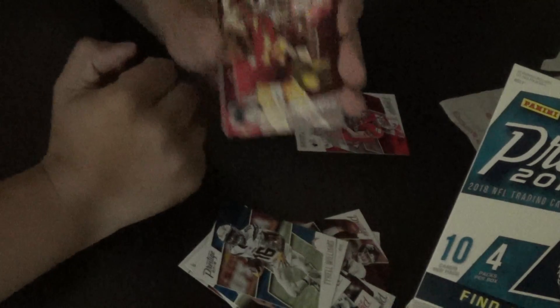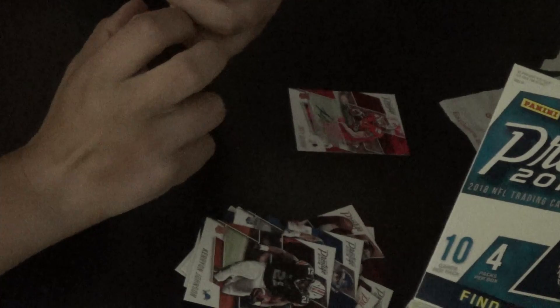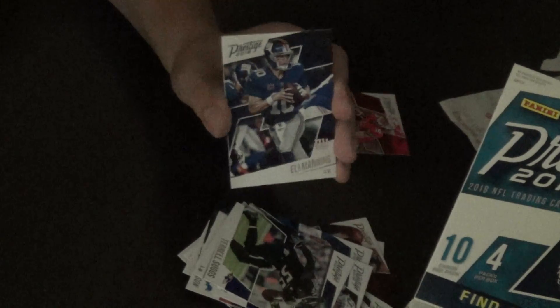Sorry guys, I was fixing my cards. So we have Powerhouse Sam Darnold, Leighton Van Der Esch, Kerryon Johnson, Dorrance Armstrong Junior, Terrell Suggs, Eli Manning.